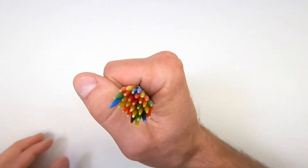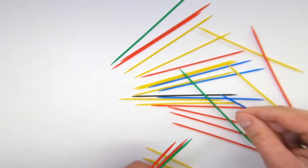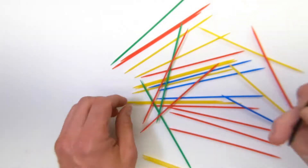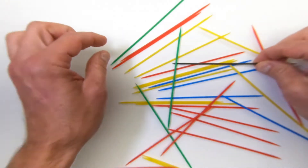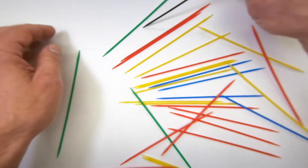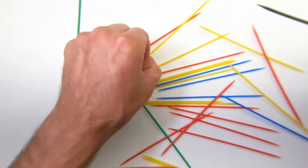The game begins when one person gathers the sticks and drops them on a table. Players take turns picking up the sticks one at a time. If you pick them up in a specific order you can get bonus points. The only stick you can move is the one you're touching. There is one black stick which you can use to lift the other sticks.